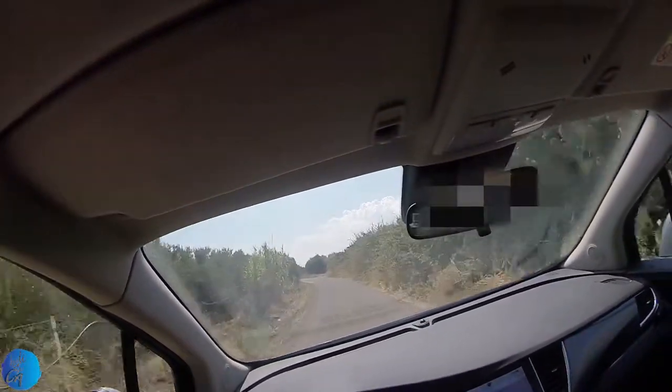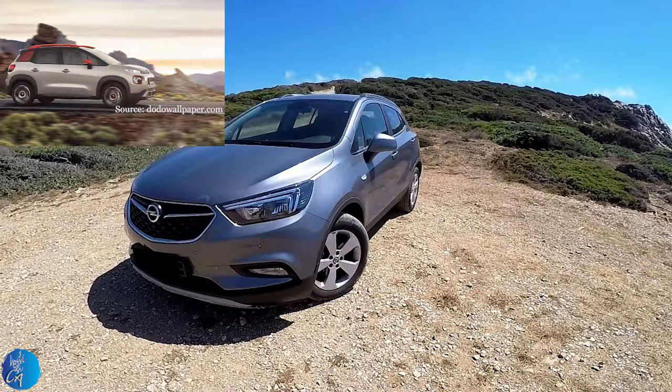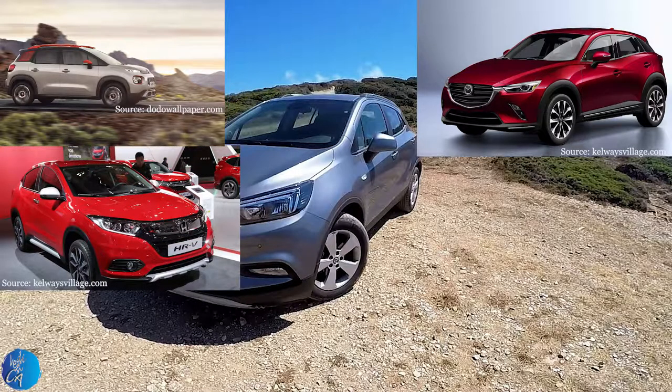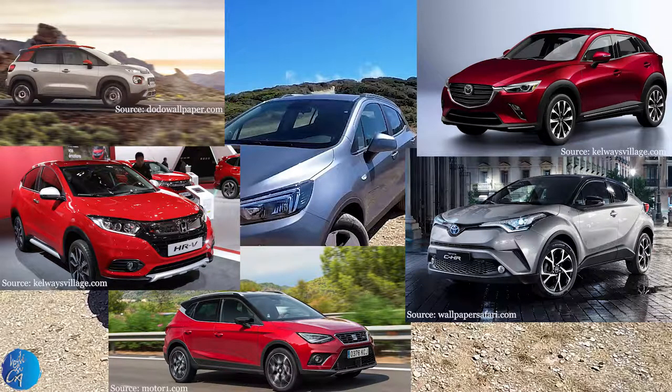Competitors: Citroën C3 Aircross at 23,000 euros; Mazda CX-3 at 24,000 euros; Honda HR-V at 24,500 euros; Toyota C-HR at 26,500 euros; and Seat Arona at 26,000 euros.